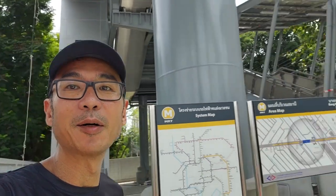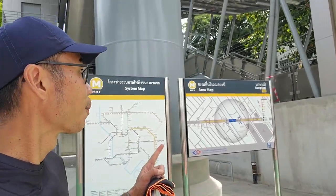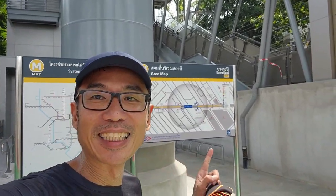Getting very hot already. Thirsty. This is YL08, Bangkapit Station. This is very much under construction.